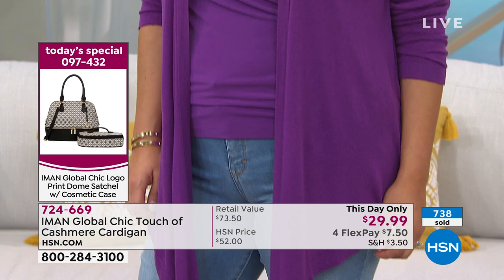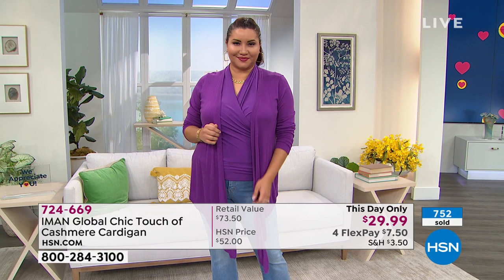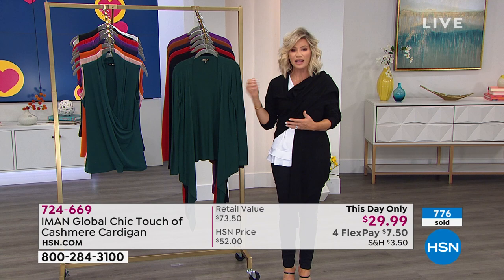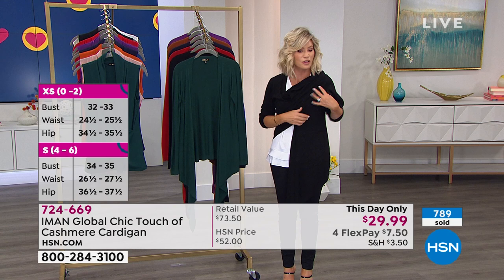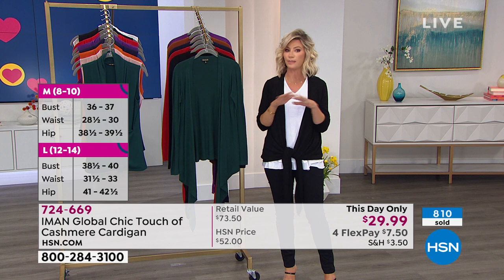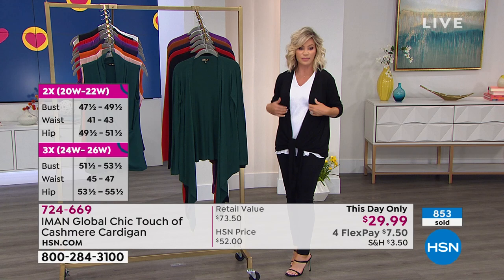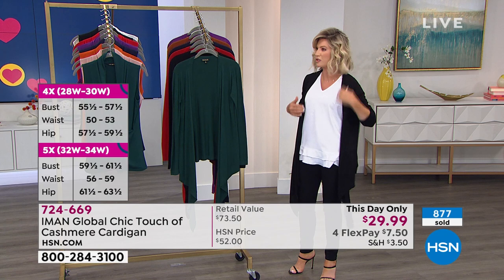We all know we need that perfect little sweater that allows us to go ahead and give us the coverage we want — it's a little cool when we're sitting at a restaurant. We want something chic. I look at this as an investment in your style — this will never go out of style. You've got the versatility of over the shoulder, tying it in the front, knotting it in the back. It's extra small through 5X — we thought of everybody with this. Now almost 900 ordered. In black, 4X sold out and 5X. In the purple, 4X and 5X sold out.